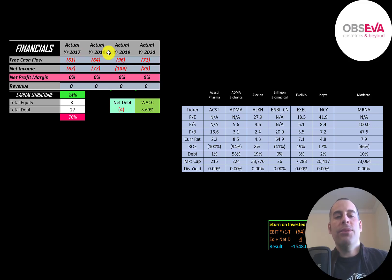You can see they have negative free cash flow each year. Net income is the profit and loss on the income statement — it's revenue minus expenses. That's also negative each year, and the company is pre-revenue, so they have not generated any revenue.